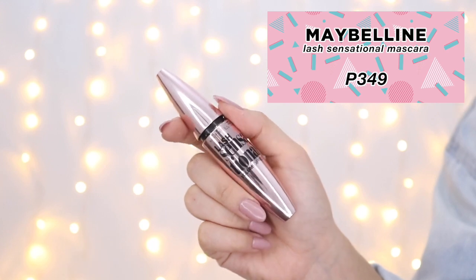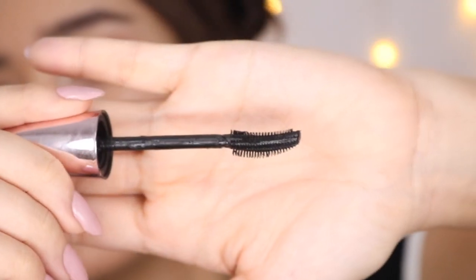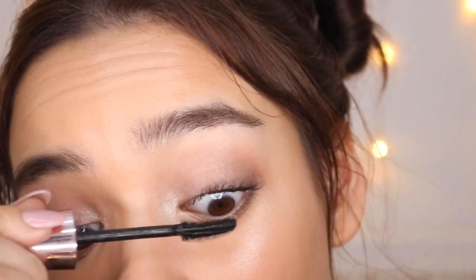To finish off the eyes, I'm using Maybelline's Lash Sensational Mascara for only 349 pesos. It's so affordable but so effective — it volumizes and lifts the lashes without clumping, and it really makes the eyes look great. I love the way the brush kind of fans out the lashes, and I don't even have to curl them for them to really stand out. If you want to make sure it doesn't run on the lower lash line, since it's not waterproof, you can find another affordable waterproof one from Maybelline.